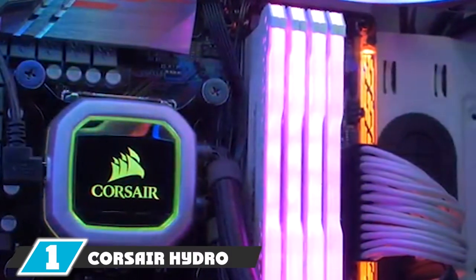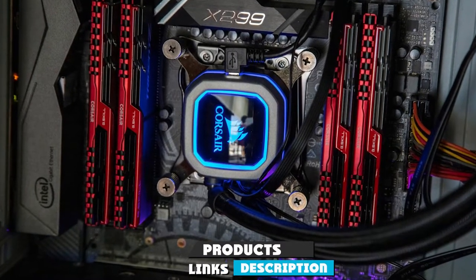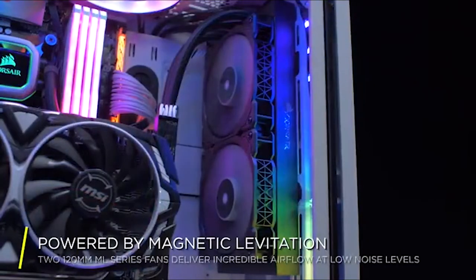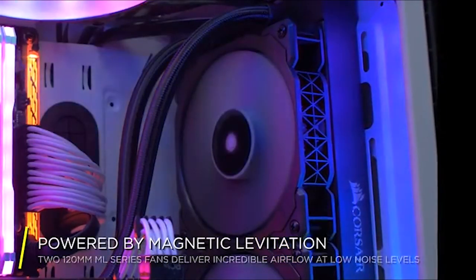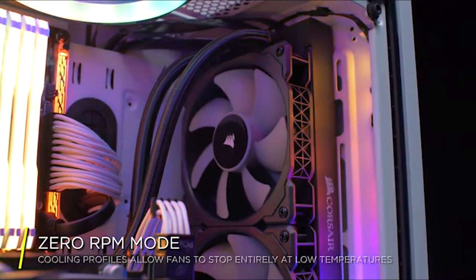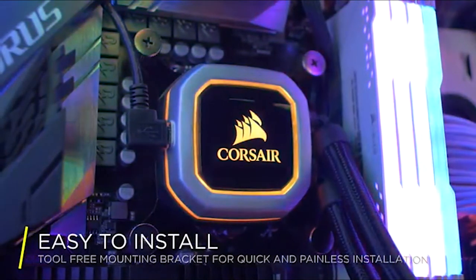At the first position of our list, we have the Corsair Hydro Series H100i Pro. It is a high-end model from Corsair balancing performance and looks. Bright RGB LED pump adds to its beauty. It is a premium model offering high-end customized liquid cooling, which is why it is known as the best liquid CPU cooler. The H100i Pro's magnetic levitation bearing PWM fans deliver maximum airflow and static pressure with minimum noise levels, offering a wide range of speed control.